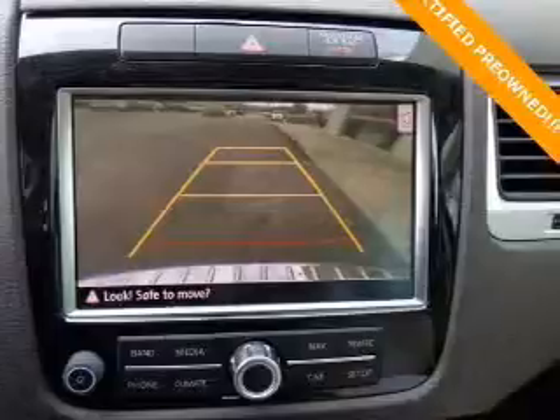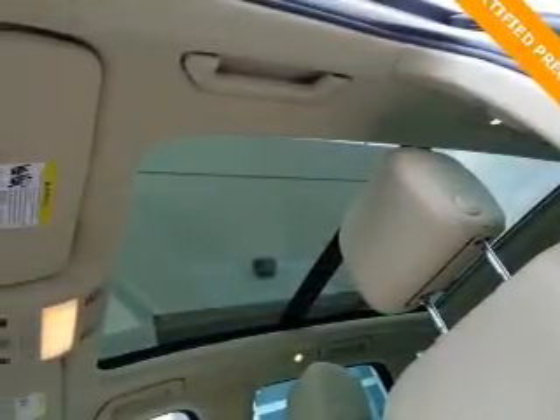Indulge in the comfort of heated seats and dual temperature controls. Let the outside in with a power sunroof.